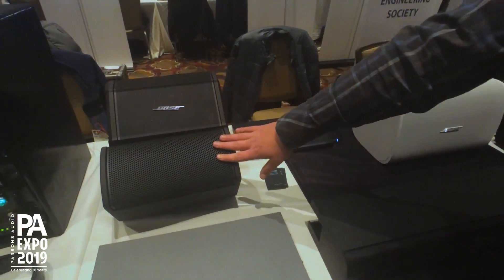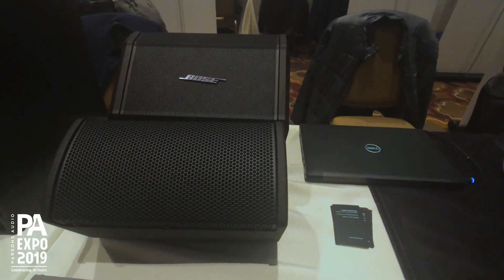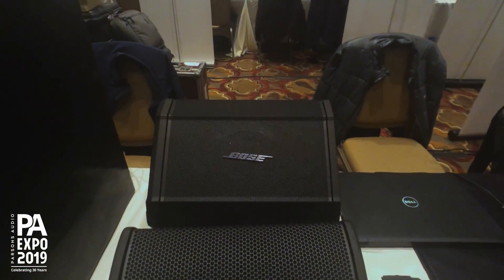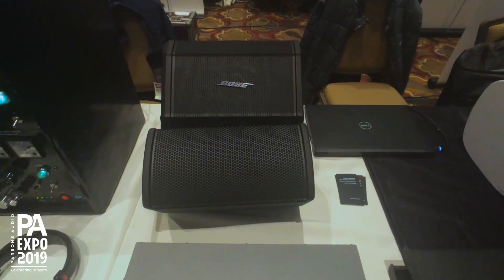Right here is our ArenaMatch Utility 105. It's an outdoor rated, zone fill, high SPL loudspeaker. And in the back there is the S1, which is our powered portable battery-operated Bluetooth speaker.